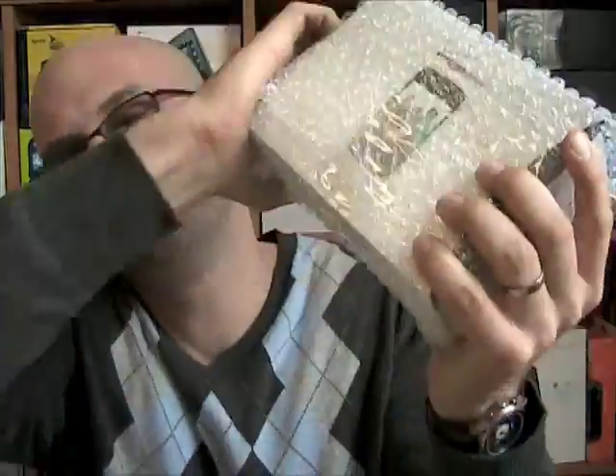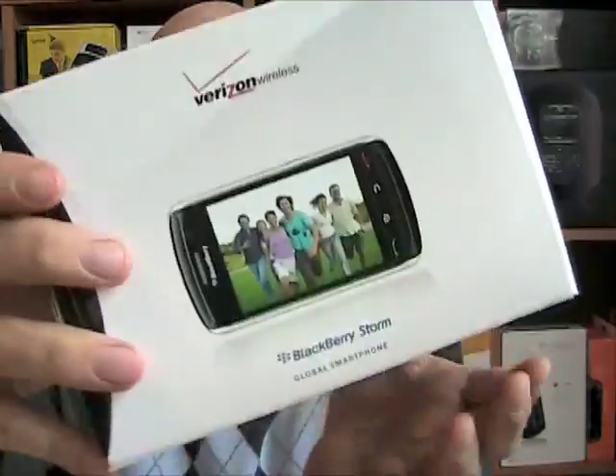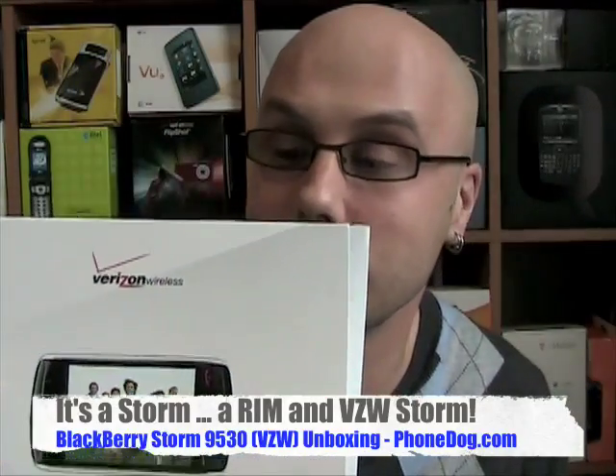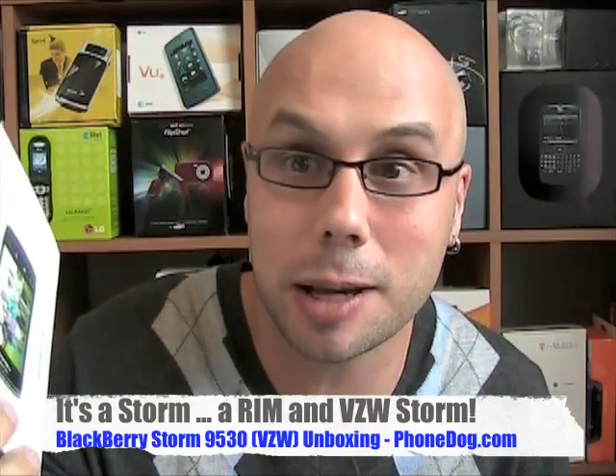Let's open it up. Let's see what the deal is with the BlackBerry Storm. What's up everybody? I'm as curious as you are. I have never in person seen one of these things. Haven't clicked the screen, don't know how it works. I've heard how it works, but I don't know how it works in person. Touchscreen BlackBerry? Clickable touchscreen? Is it any good? There's really only one way to find out.